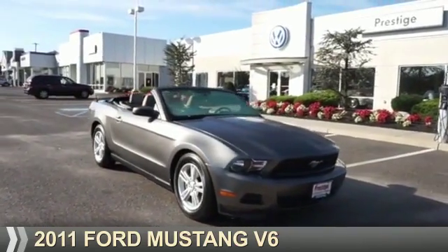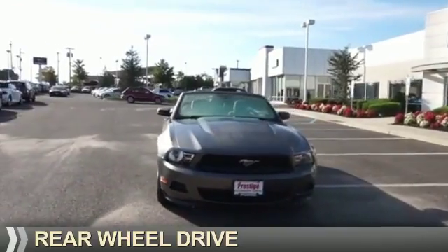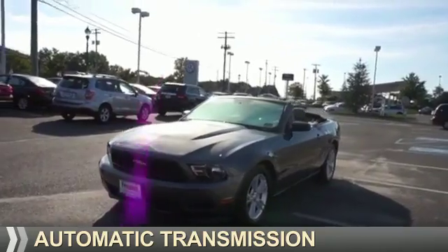Presenting the 2011 Ford Mustang. It's powered by rear wheel drive, a 3.7 liter 6-cylinder engine, and an automatic transmission.